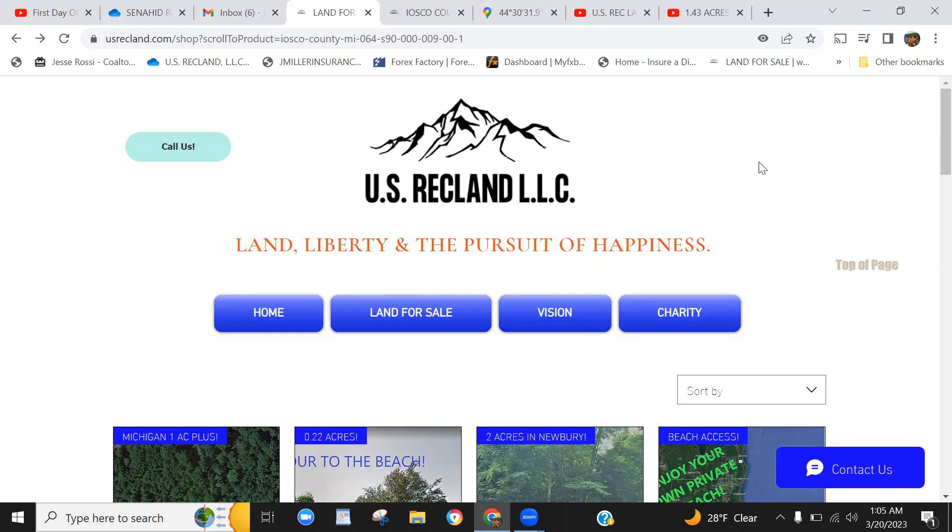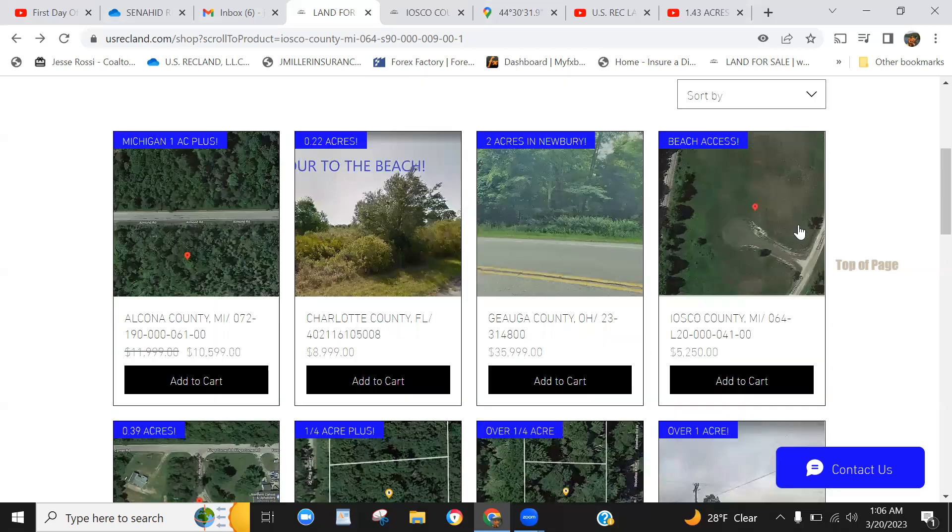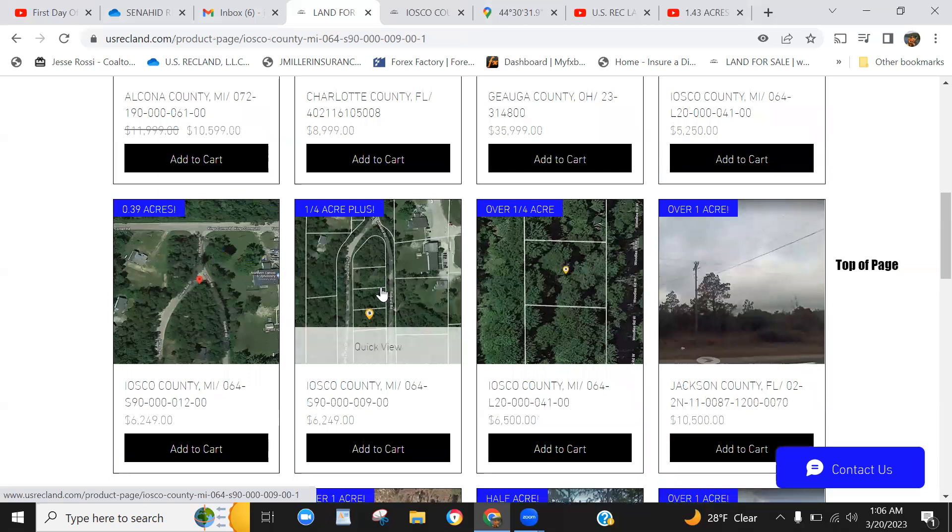We have US RecLand and Creek Mill Land Holdings as our sister company. We also own Creek Mill Land Holdings and there are other things down the pipeline over the next few years as well. Just wanted to make that clarification. So let's go ahead and jump into this one and get into the property.